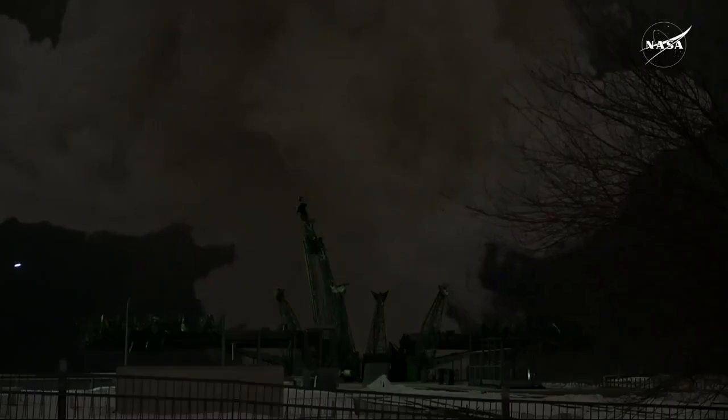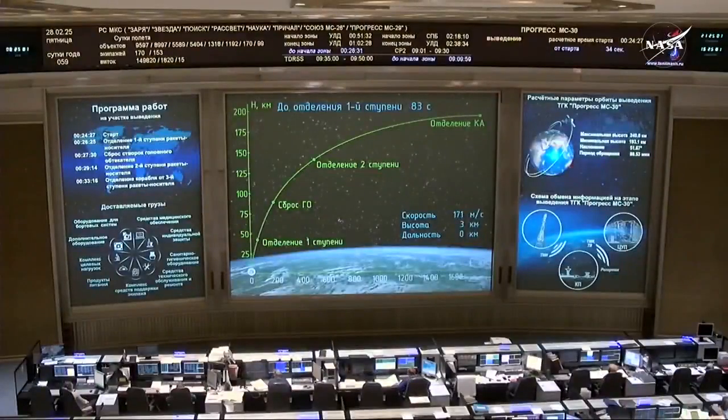All engines operating normally, good structural parameters reported from the blockhouse at Baikonur. 45 seconds into the flight, good stability on the vehicle as it heads uphill.